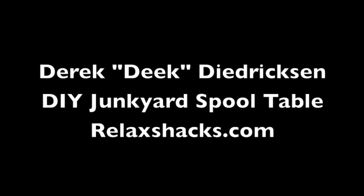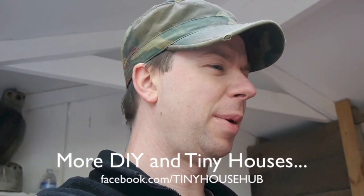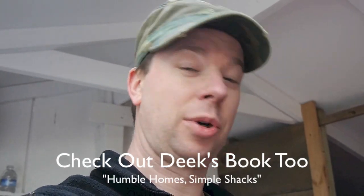Hey, I'm Derek Dedrickson from RelaxShacks.com, hanging out inside what I'm calling the Rock Shed. Haven't done a video on this just yet. I've been getting ready for a workshop coming up November 15 through the 17th. Because of my ADHD, when I find scraps and materials I've been hoarding — saving, if you will — I make them into little things. This is one of my side tangent projects. Kind of bizarre, but it works.